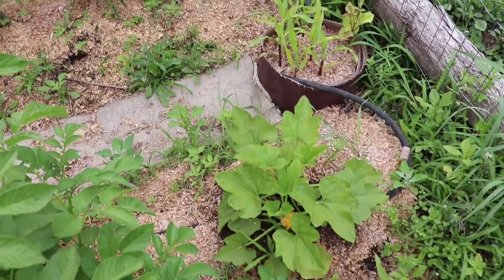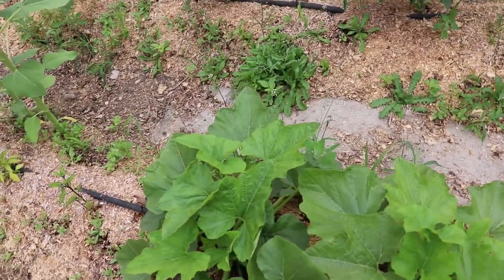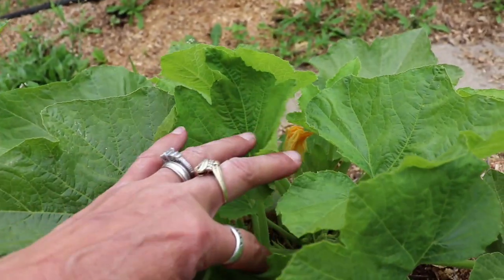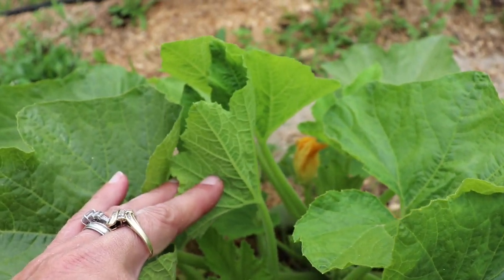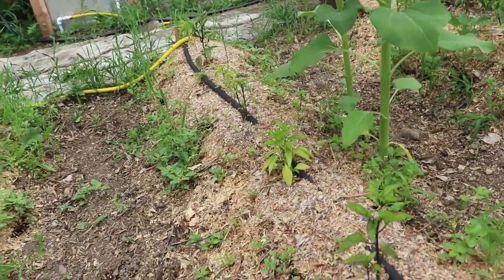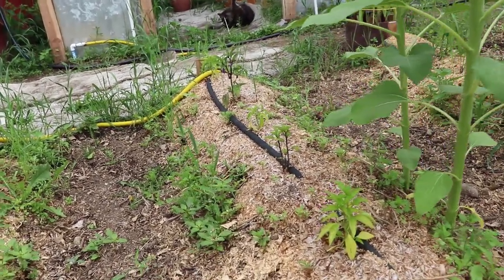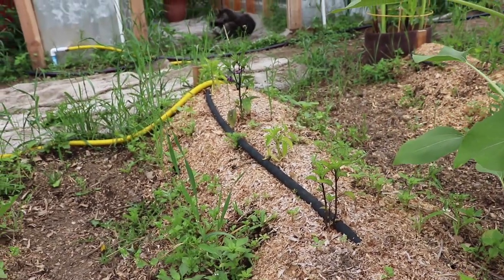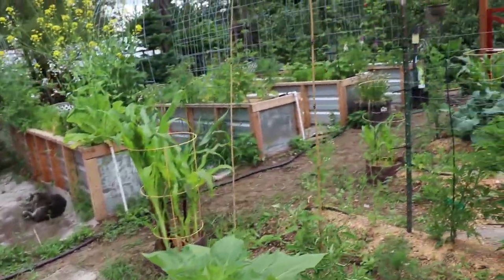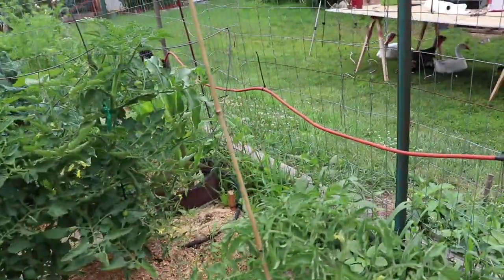My bush acorns are still on the puny side, but two of them are starting to take off and getting some male flowers — no female flowers yet, but means we're getting close. These peppers that were just direct-sown are uber tiny. Lesson learned: we'll remember that in-ground plants need to be planted a little bit later.